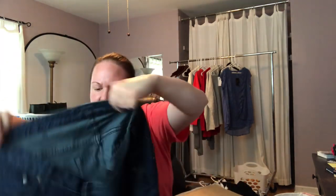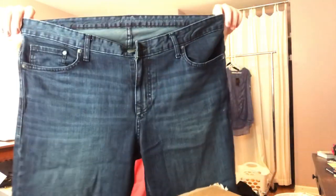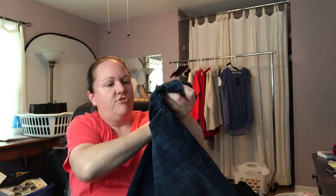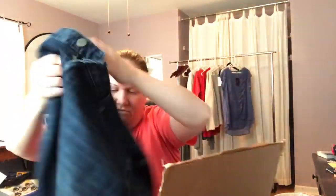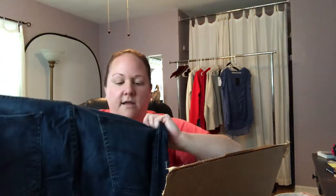Next we have Calvin Klein, waist 38 length 32, straight. Usually you don't get an inseam with women's, so I'm thinking these are men's. There's the Calvin Klein mark — zipper's intact, buttons intact. I don't see any rips. Another great pair of jeans. I'm pretty impressed.